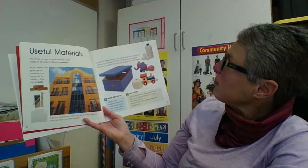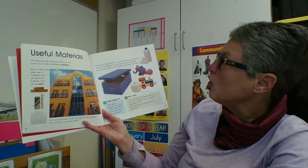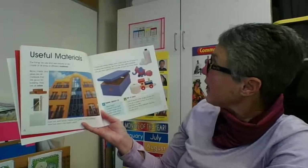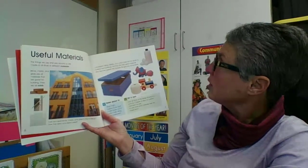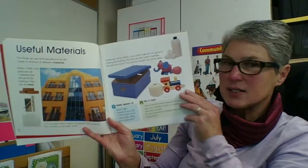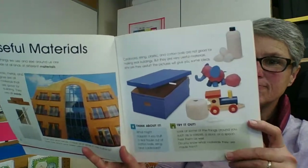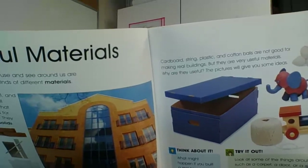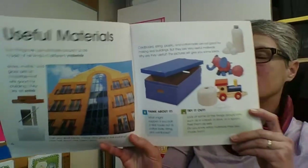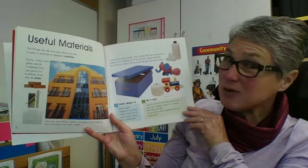Cardboard, string, plastic, and cotton balls are not good for making real buildings, but they are useful materials. Why are they useful? These pictures will give you some idea. They are solids, but I wouldn't want to build a house out of them.